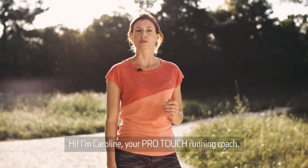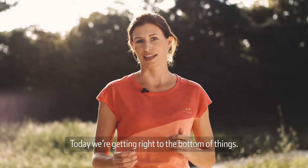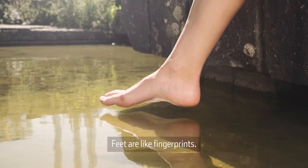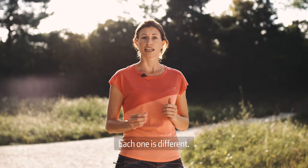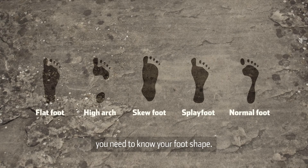Hi, I'm Carolyn, your ProTouch running coach. Today we are getting right to the bottom of things: our feet. Feet are like fingerprints — each one is different. If you are looking for the right running shoes, you need to know your foot shape.